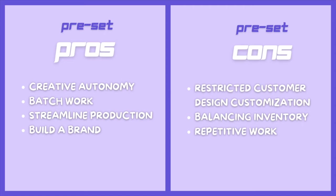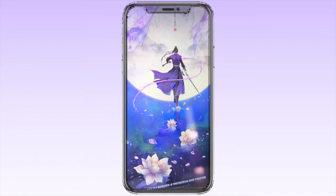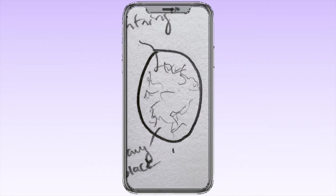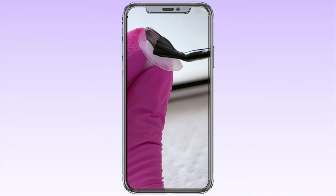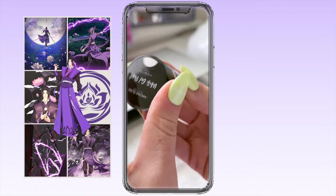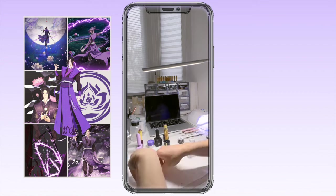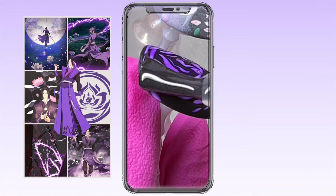Custom nails refers to personalized or made-to-order designs that are tailored to the specific preferences and requirements of an individual customer. Unlike pre-made or preset designs, custom press on nails involve a collaborative process between the customer and the nail artist. The pros of custom nails is that the customer has full control in terms of the final set that they receive. They might have a specific occasion or theme they want their nails to match, and a custom nail is the best way to achieve that. As an artist, collaborating with a customer can be really fun — often two brains are better than one, and they will offer ideas or make requests that push your thinking, abilities, and get you to be more creative.